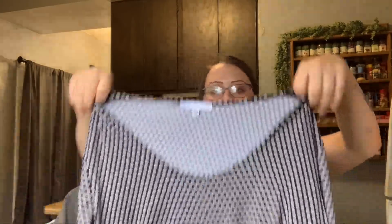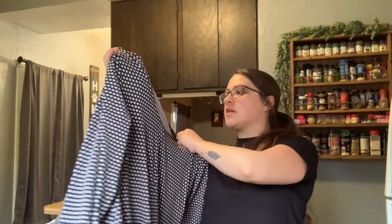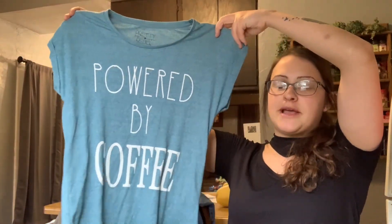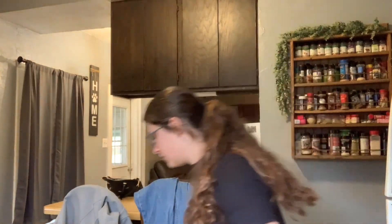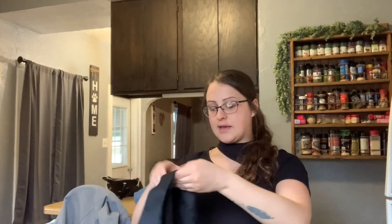This is Annalee and Hope — I really don't know that brand, but I thought it was cute. It's got a little tie in the front and it's an extra large. Then this one — I just thought it was really cute. It's 'Powered by Coffee' with a ribbed material and fold on the sleeves.